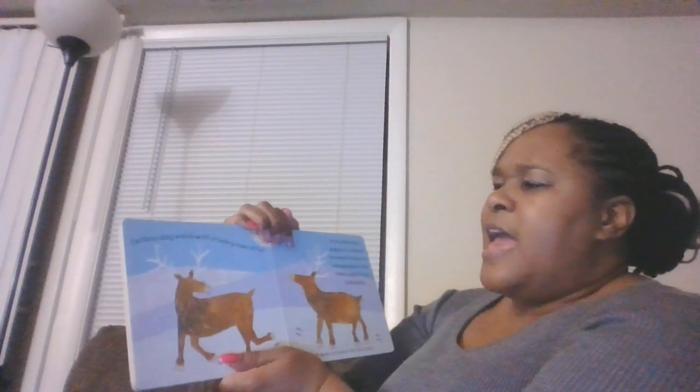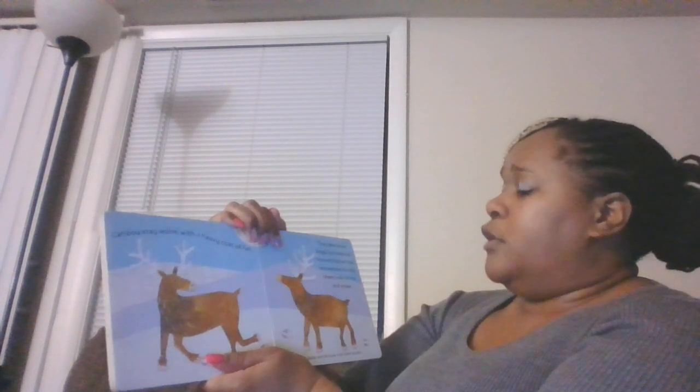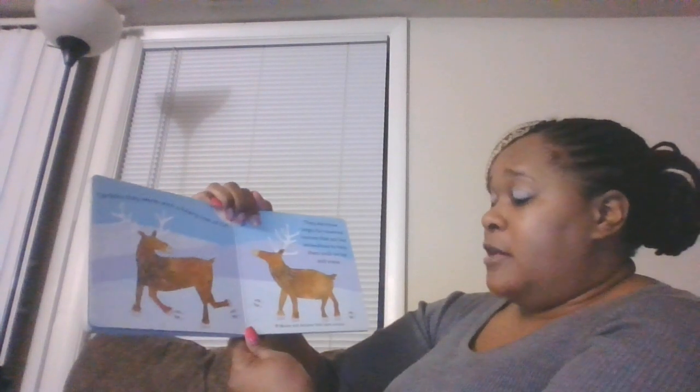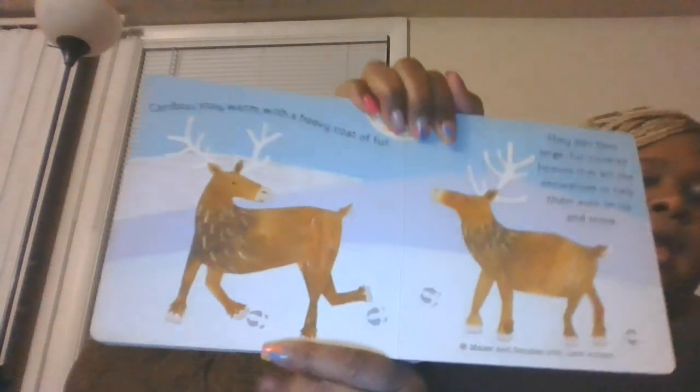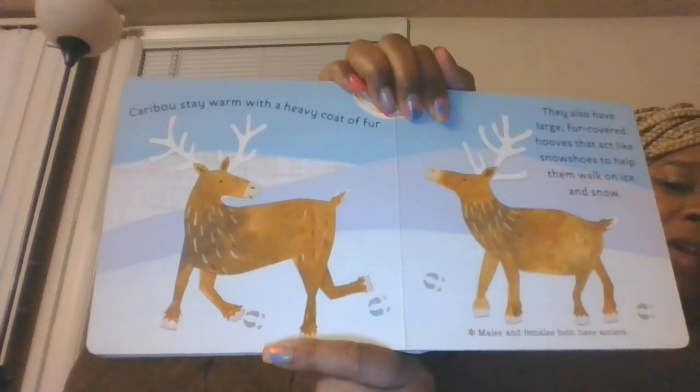Caribou stay warm with a heavy coat of fur. They also have large, fur-covered hooves that act like snowshoes to help them walk on the ice and snow. Males and females both have antlers. Caribou look like deer, like reindeer.